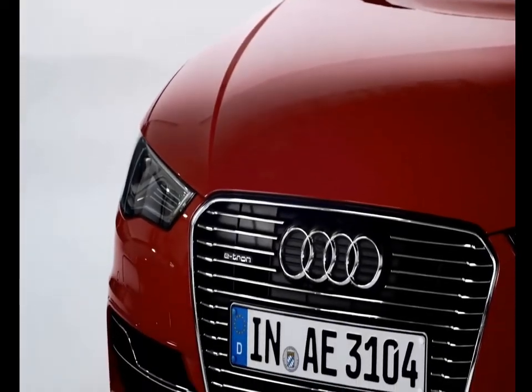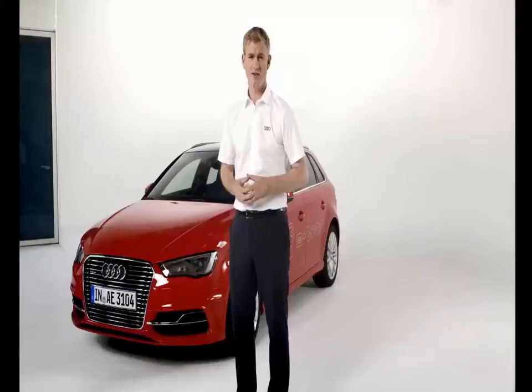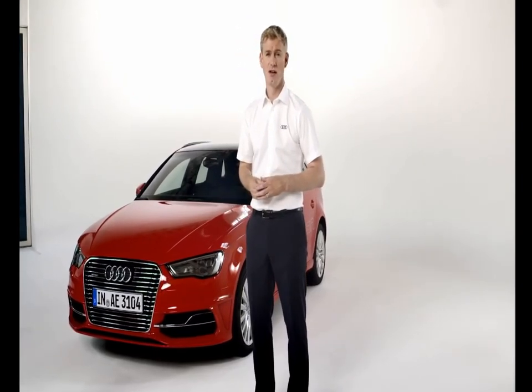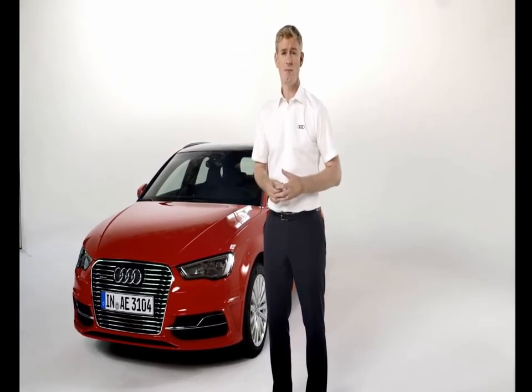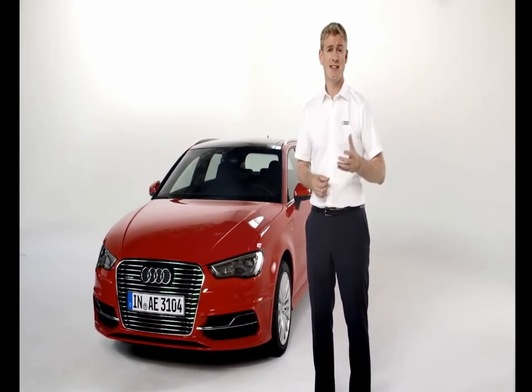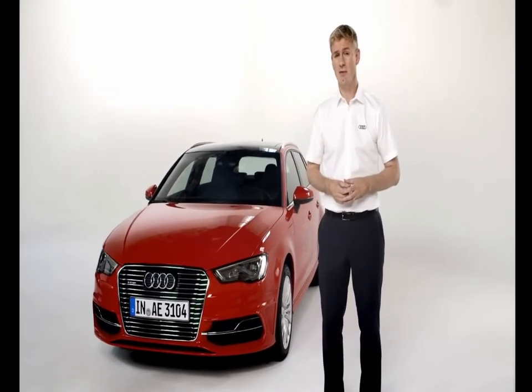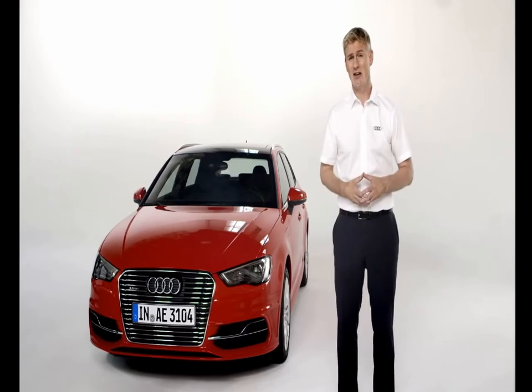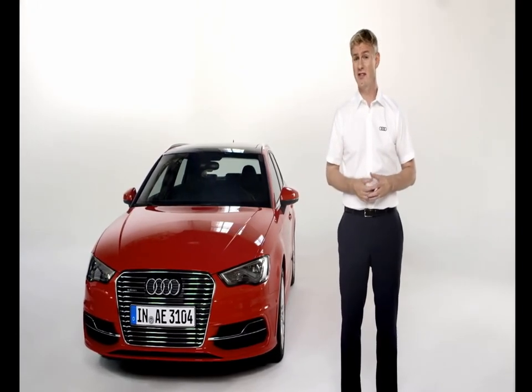The A3 Sportback e-tron is a beautifully designed car that's a significant step towards Audi's vision to be CO2 neutral. For motorists today, it offers the best of both worlds — electric-only driving for shorter, more frequent journeys, and extended range with the highly efficient combustion engine. I hope that's given you a taste of this fantastic car, but for other questions or to take it for a test drive, please do get in touch with your local Audi centre.